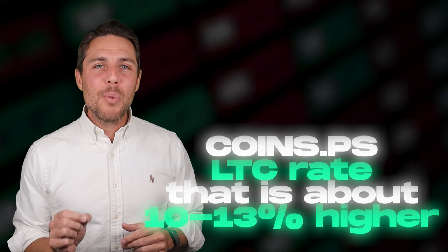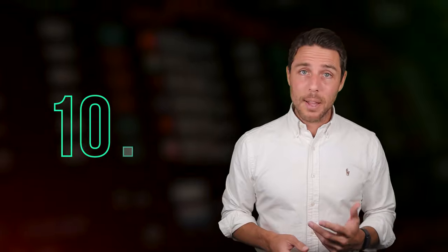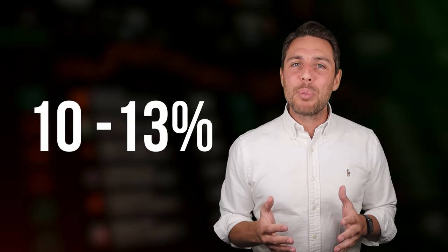CoinsPS provides an XRP rate that is about 10% to 13% higher than the rates offered by Binance, Bybit, or Coinbase. Here are some ways to make money by buying XRP on popular platforms like Binance, Bybit, or Coinbase, and then selling it on CoinsPS. People have been reporting profits of 10% to 13% per sale on CoinsPS.